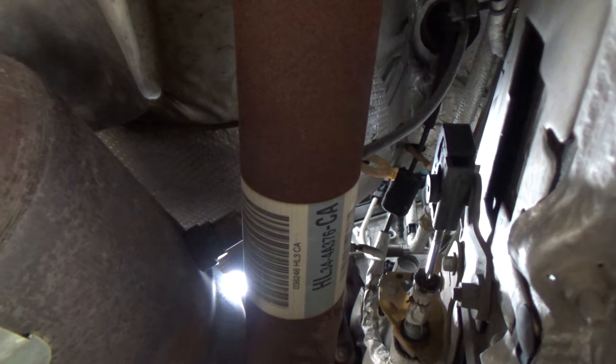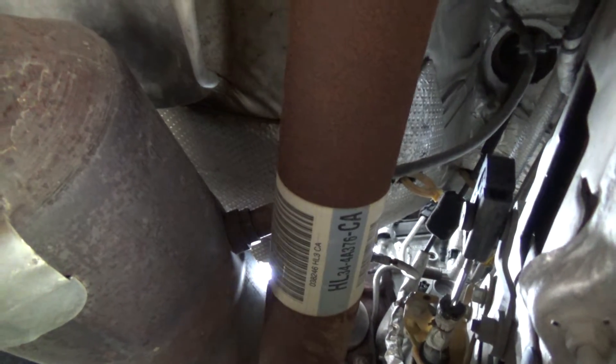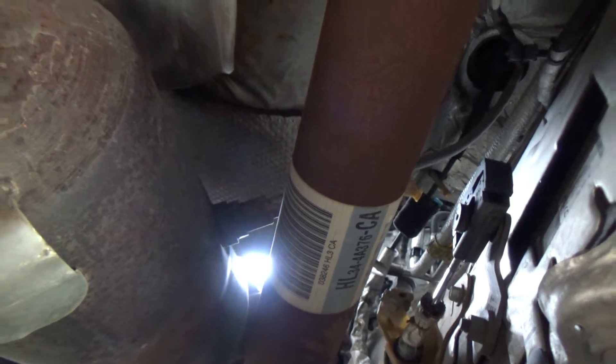There it is — there's a little flimsy shield down here that I'm going to have to probably take off to get to the O2 sensor. I'm going to just get the wrench on it and hope I can break it loose. I've got an O2 socket if I have to go that route, but hopefully the wrench will break it loose. 7/8 is the size wrench you need. These Milwaukee wrenches I just got are awesome.